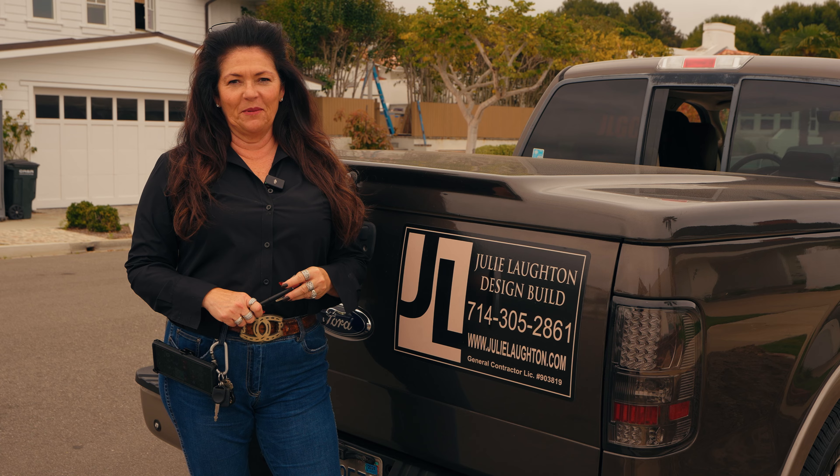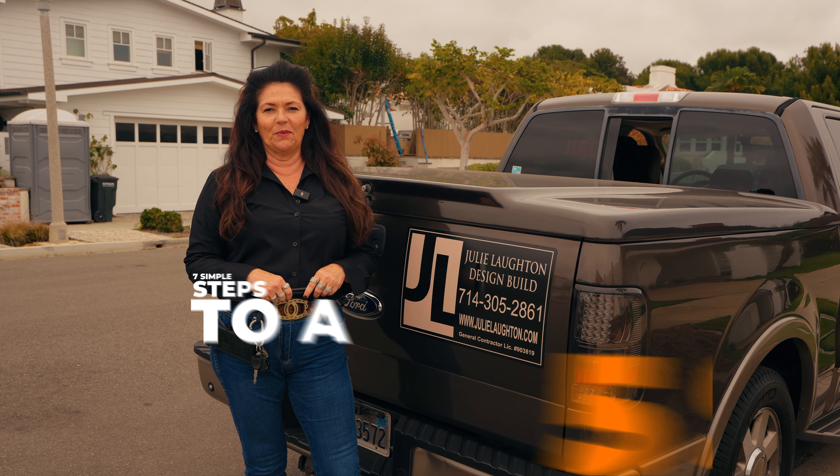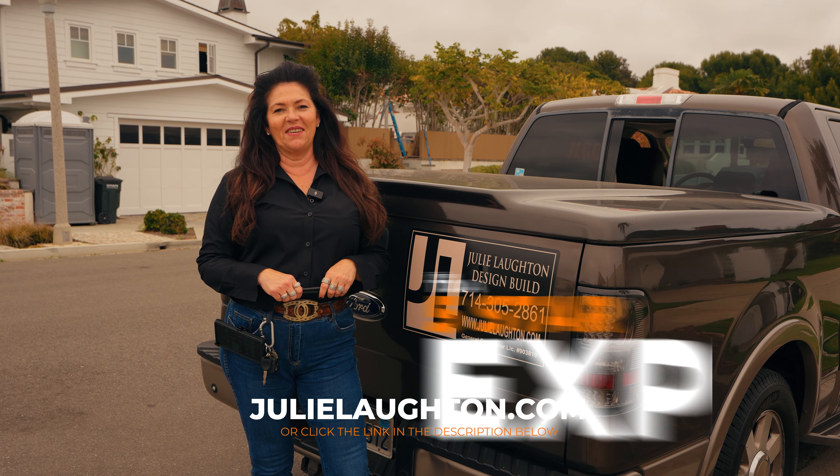Thank you for joining me on another episode of Julie and the Chuck. Don't forget to check out my website for the seven simple steps — just download them, print them, and share them with your friends.